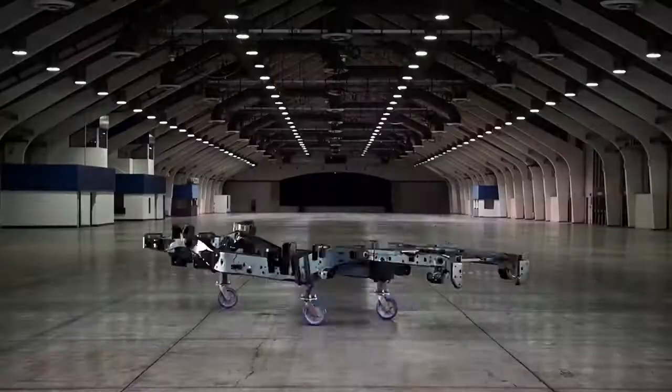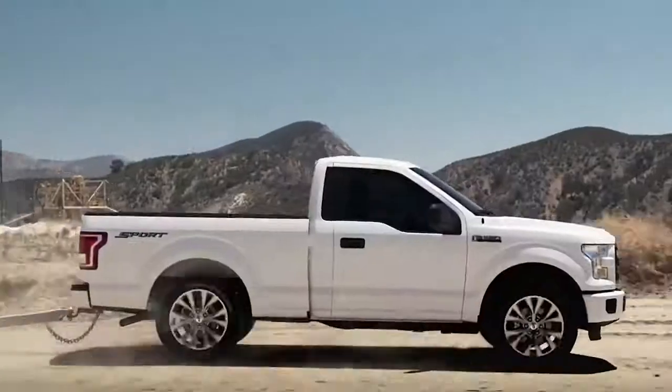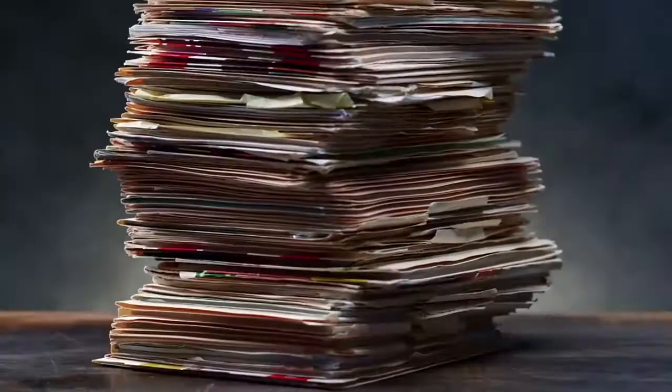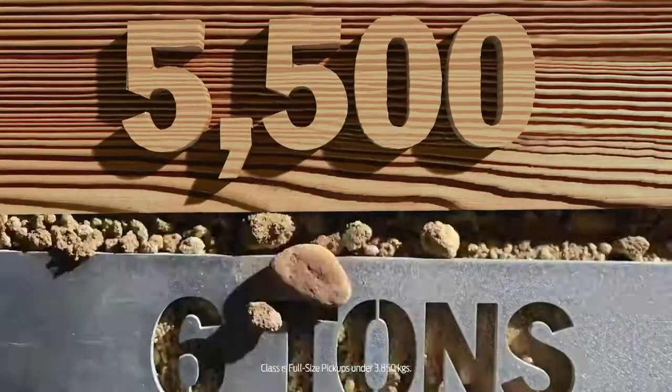Do you need the only pickup with a high-strength aluminum body bolted to a tough steel frame? Do you need a truck that can handle anything even though it's over 300 kilograms lighter than before? Do you need a vehicle so smart it has 100 new patents? Or the ability to tow more than any other pickup in its class?